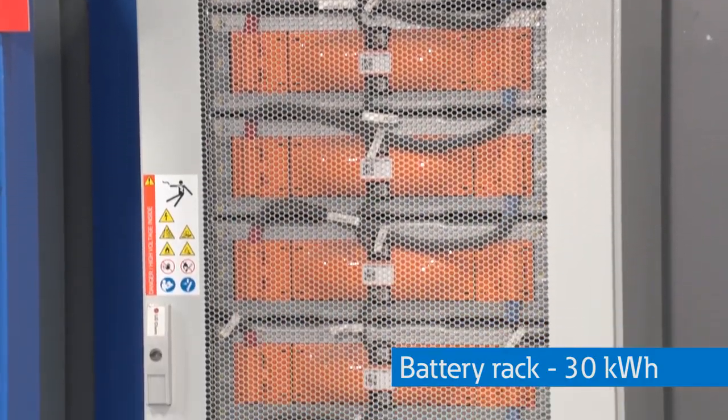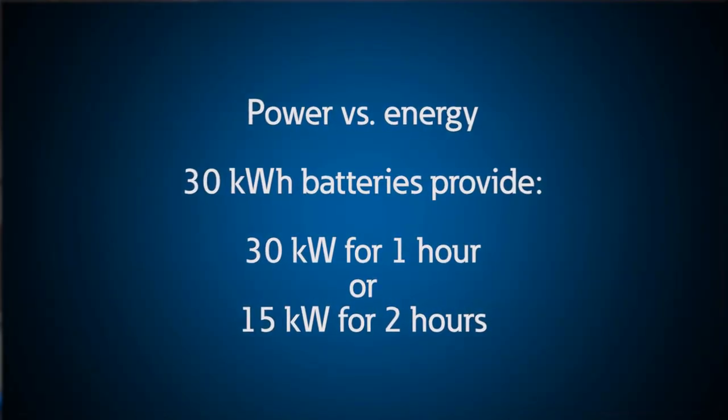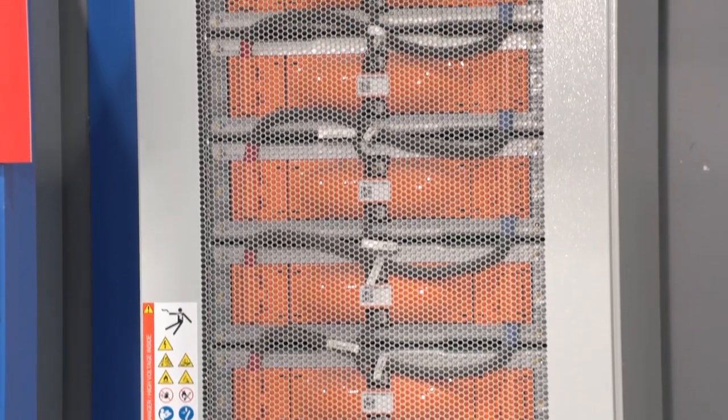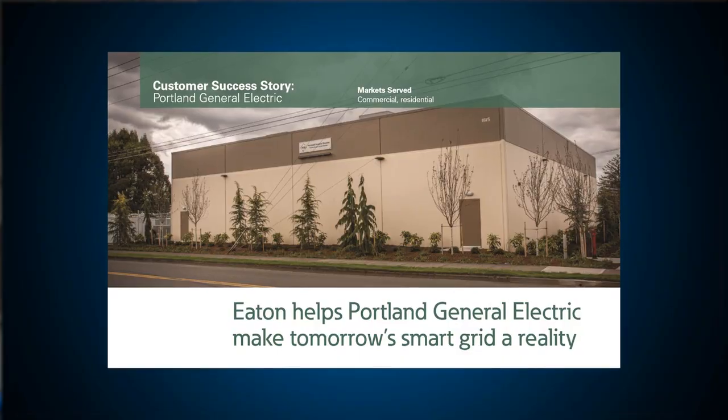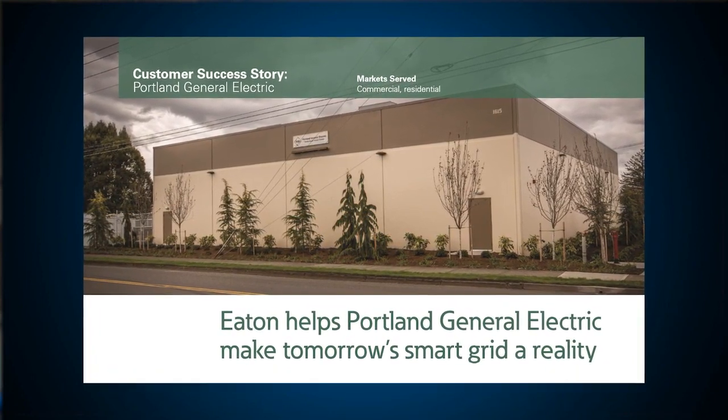This battery rack is 30 kilowatt hours, meaning we could supply 30 kilowatts for one hour or 15 kilowatts for two hours. While this rack is fairly small, at one utility installation we installed a 5 megawatt lithium-ion battery to support an entire utility feeder during peak demands and improve reliability for unplanned outages.